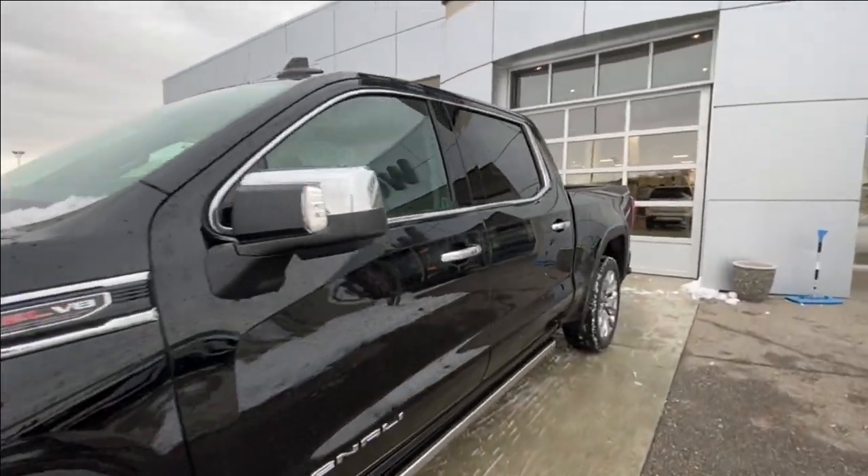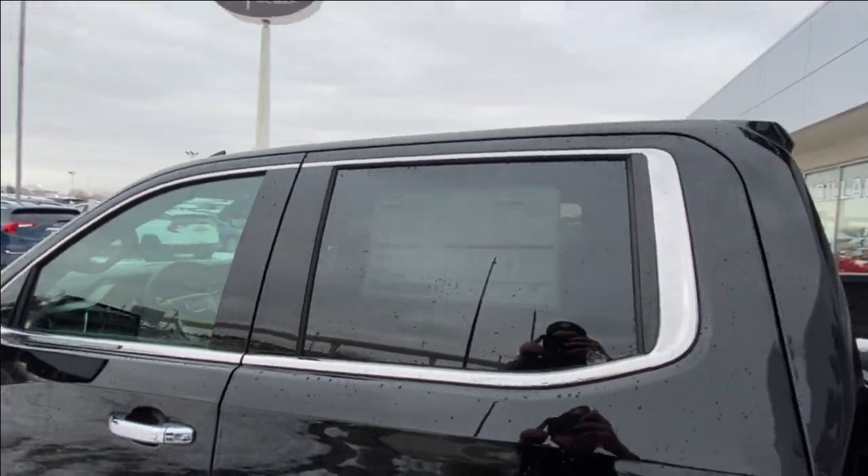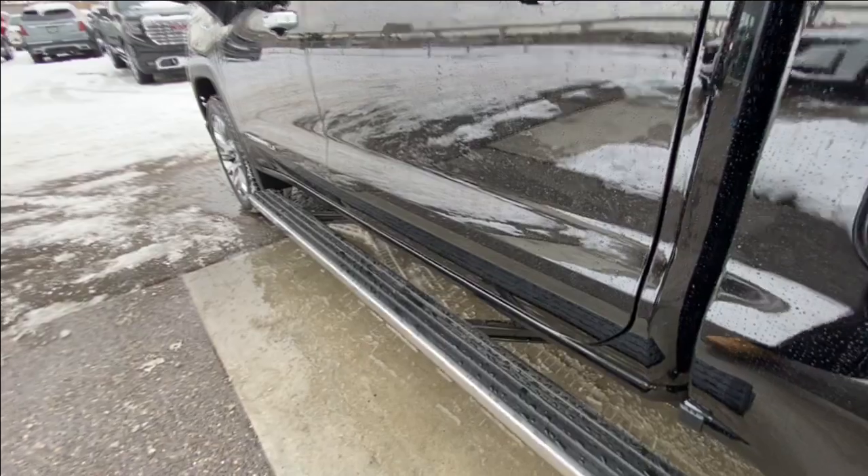Back down the side of the vehicle, this truck is remote start equipped and has keyless entry, rear tinted privacy windows with chrome trim all around, and automatic step assist that comes out once the doors are open and retracts once the doors are closed.